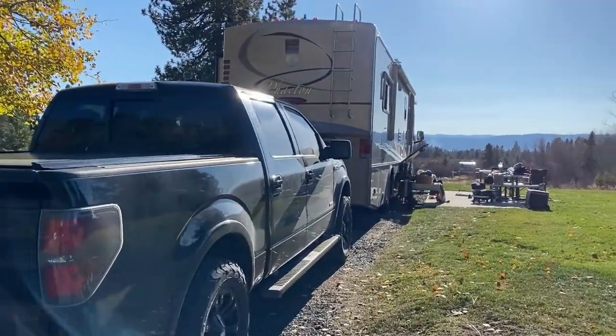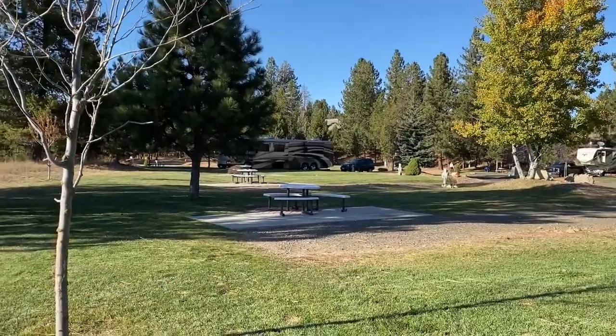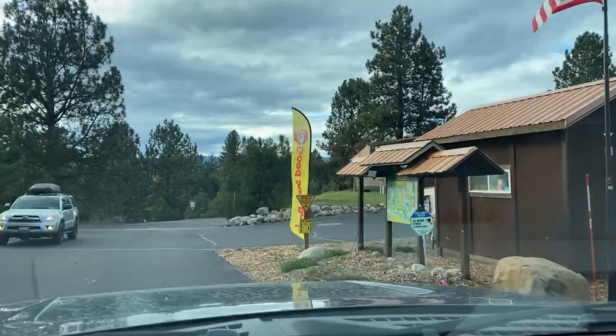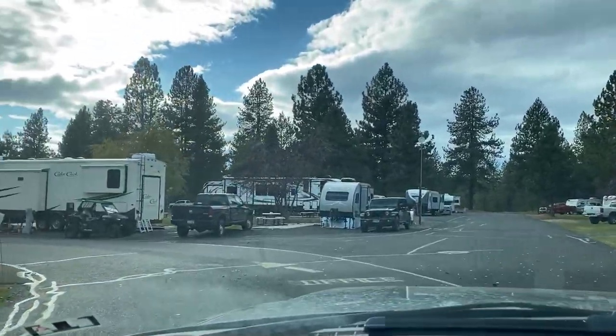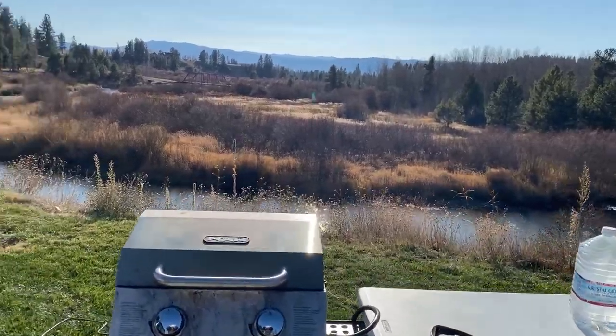McCall RV Resort. You're going to want to get spots 75, 76, 77, or 78. These are the prime spots, and luckily we got here in October where it wasn't packed. It's a huge campground — hundreds of spots — but the spots up by the office are like a KOA. Nice, but nothing like this. It's a whole different ball game when you get to the lower section of the resort.